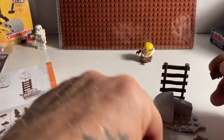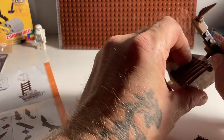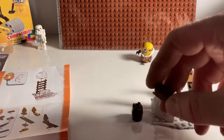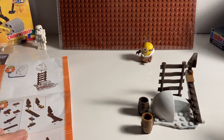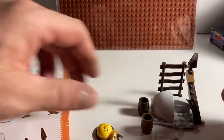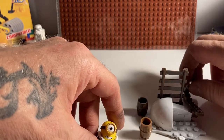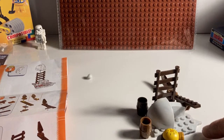The instructions seem to fall kind of short. But it does go together pretty smooth. That piece was upside down. Okay, so that goes there — and I guess that's it.